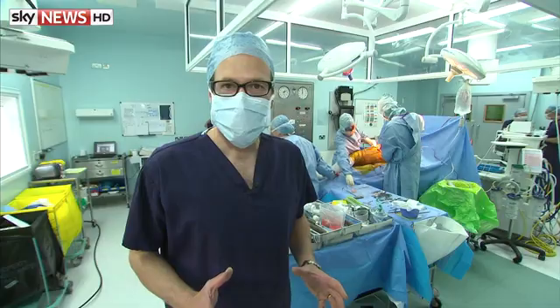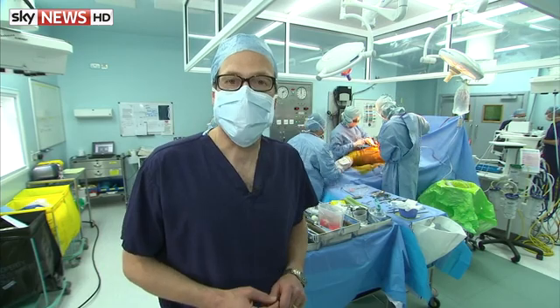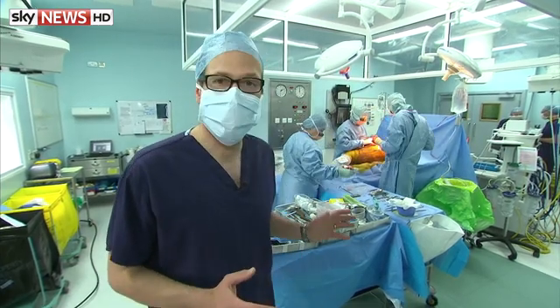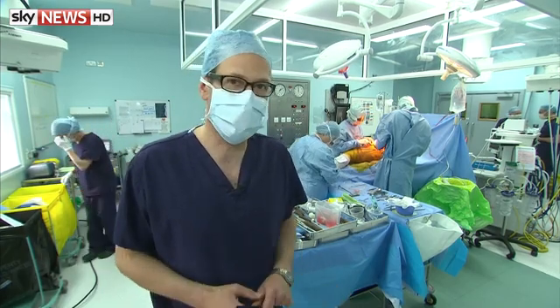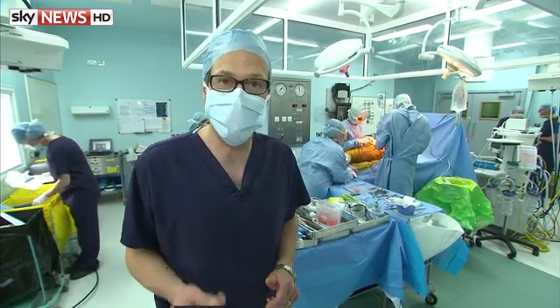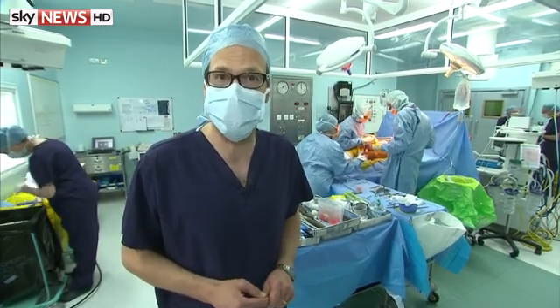Like all new technology, this is hugely expensive for now. With the computer-aided design and the 3D printing, Meryl's implant will cost in the region of £12,000, far more than traditional surgery. But in time, the costs will come down. And in future, more and more patients will be having tailor-made surgery.